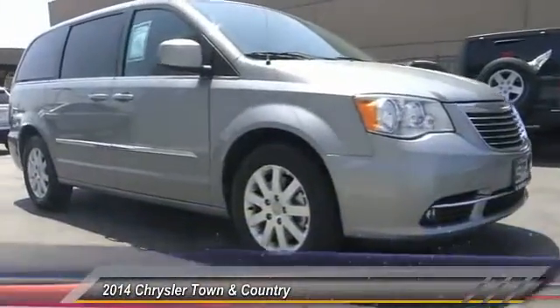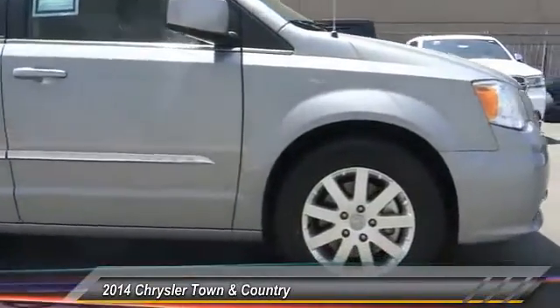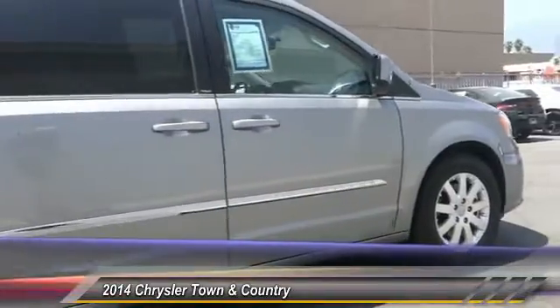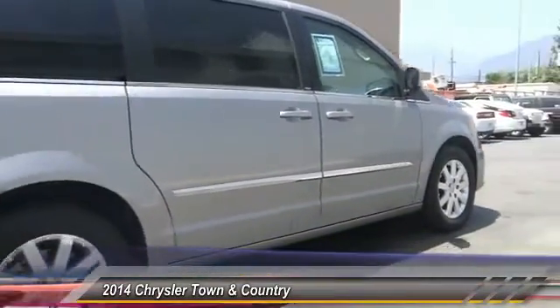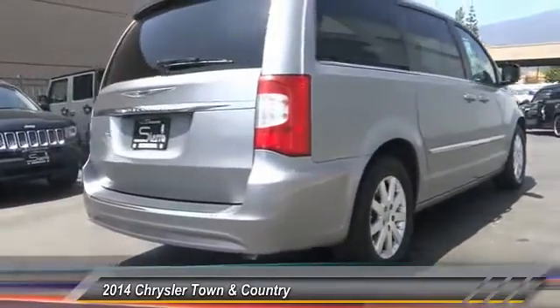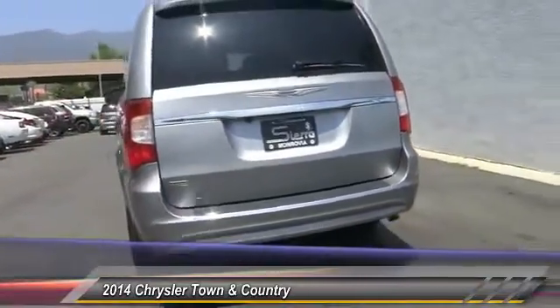The 2014 Town and Country's V6 engine provides plenty of power while still providing the fuel efficiency you look for in a vehicle. Tow up to 3,600 pounds when your Town and Country is equipped with the towing prep package. Seat seven comfortably and choose from Stow and Go seating or the innovative Swivel and Go seating.